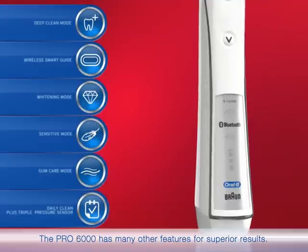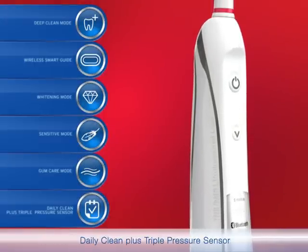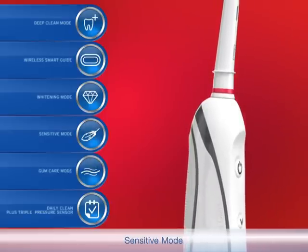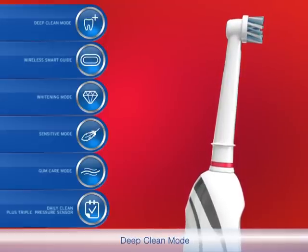The Pro 6000 has many other features for superior results: daily clean plus triple pressure sensor, gum care mode, sensitive mode, whitening mode, wireless smart guide, and deep clean mode.